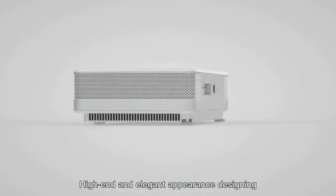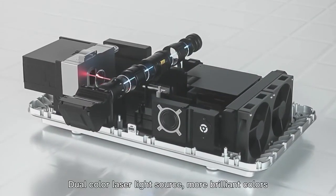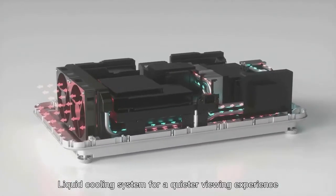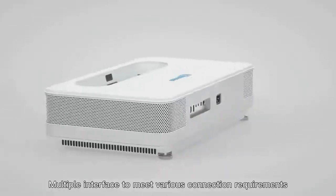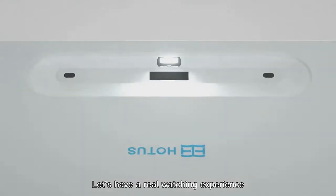High-end and elegant appearance design. Dual-color laser light source for more brilliant colors. Liquid cooling system for a quieter viewing experience. Multiple interfaces to meet various connection requirements. Let's have a real watching experience.